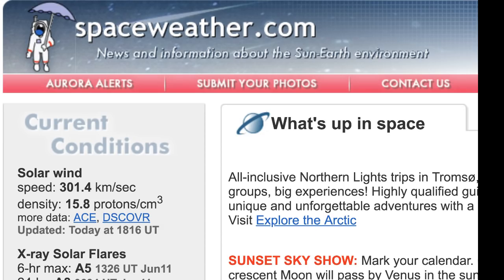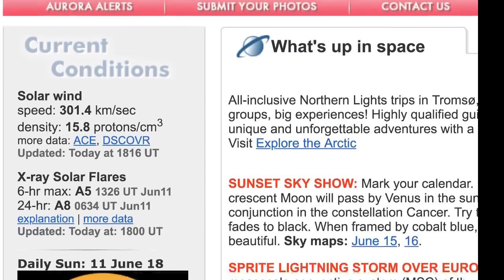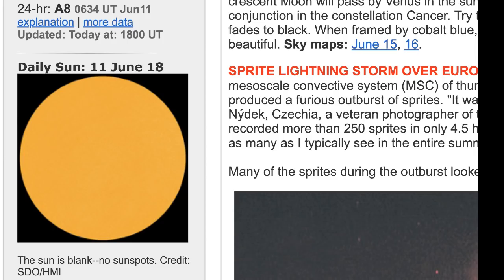Welcome back to the Grand Solar Minimum channel. Today is Monday, June 11th, 2018. Let's take a look at our solar conditions. Right now we're looking at solar wind speeds at a very low 301.4 kilometers per second with a density of 15.8. Last time I remember seeing the solar wind speed below 300 was last August, when we had a reading right around 269 — a record low that they have monitored. Things are getting real quiet.